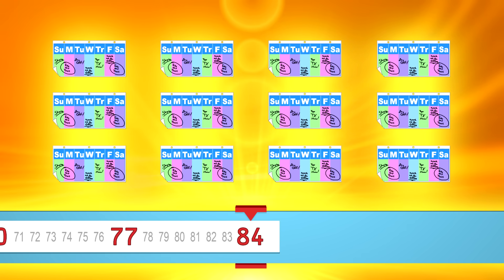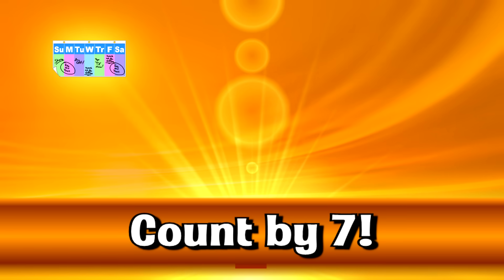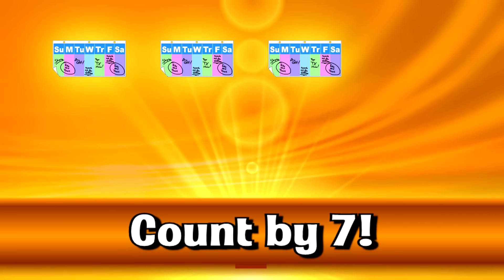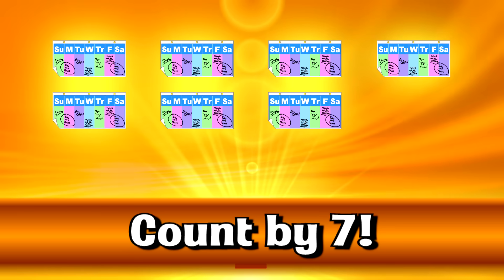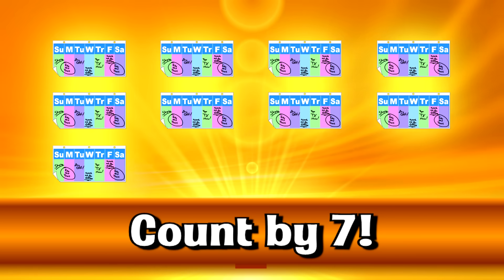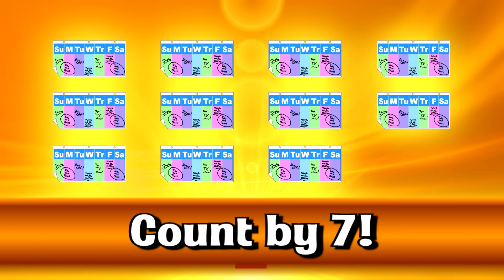Let's go even faster. 7, 14, 21, 28, 35, 42, 49, 56, 63, 70, 77, 84.